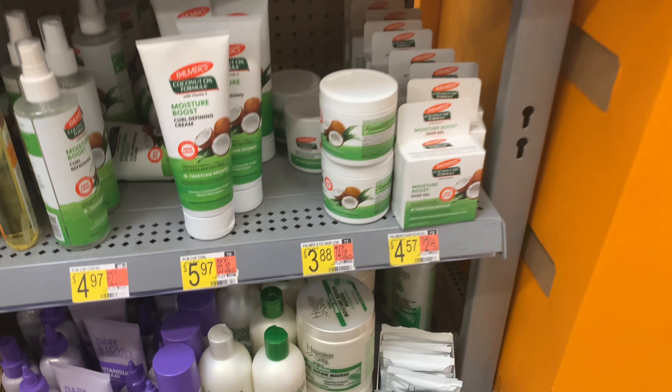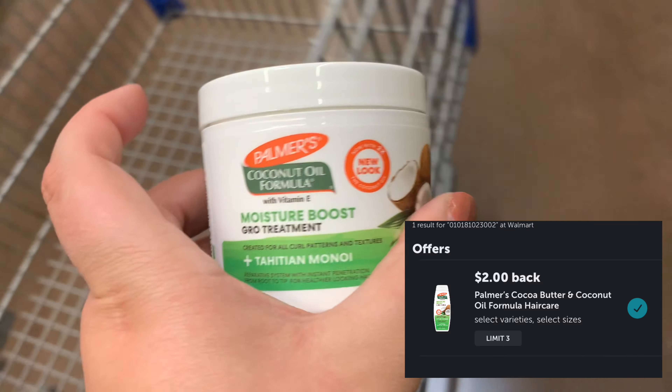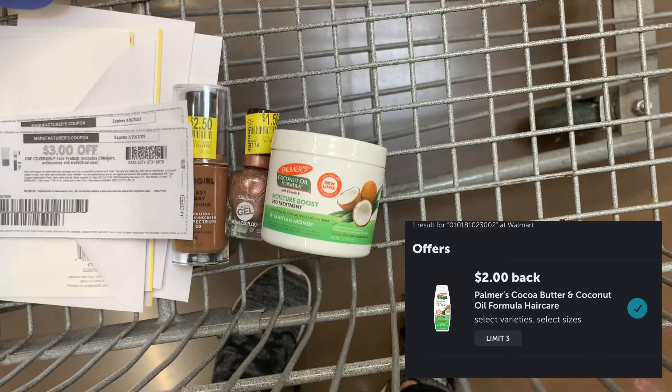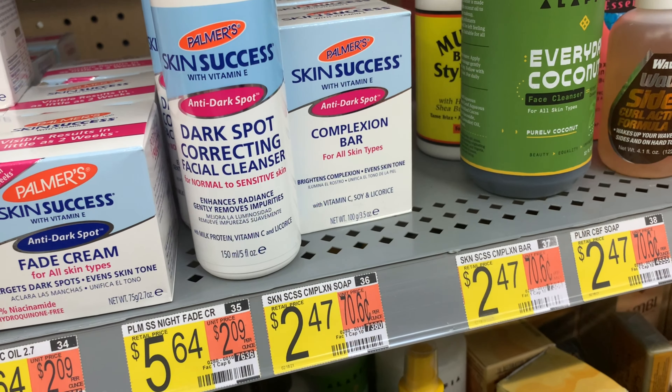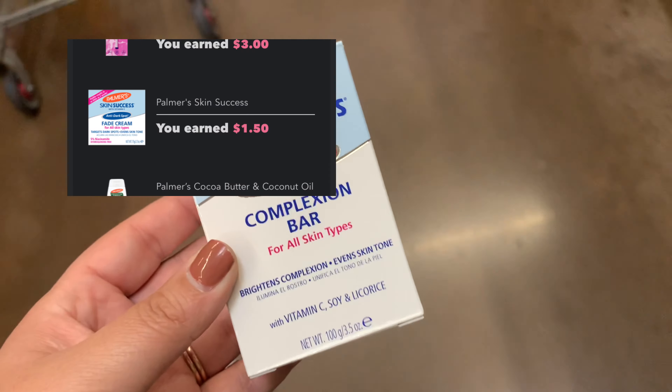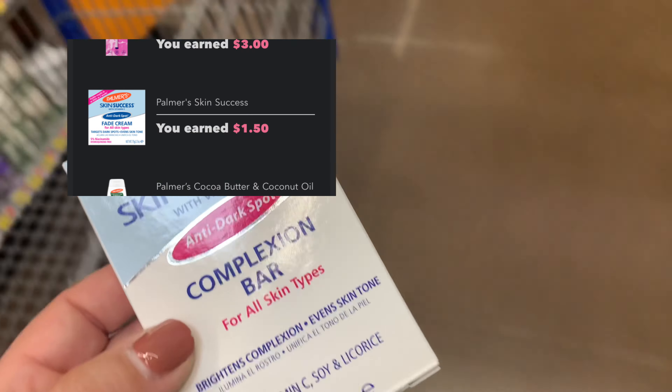Since I had that huge bonus, I wanted to grab some new items. This Moisture Boost Grow Treatment is $3.88 and Ibotta was giving back $2, so I wanted to try it out. Another Palmer's product I wanted to try was this Skin Success Complexion Bar — it was $2.47, and Ibotta was giving back $1.50, making it about $0.97.